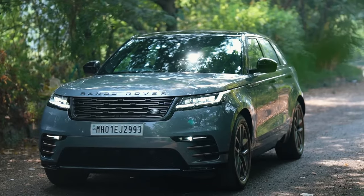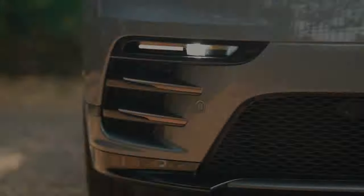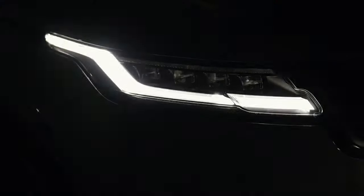Yet, as we delve into the intricacies of this refined SUV, one question lingers: does the 2024 Range Rover Velar redefine the boundaries of luxury and performance in the ever-evolving automotive landscape?